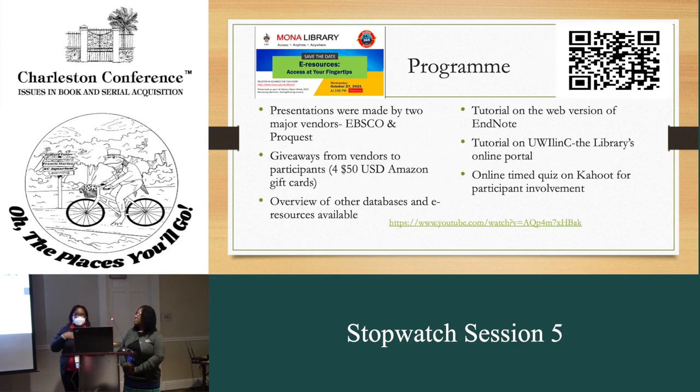This is what our flyer looks like at the top left-hand corner, and you can actually see it on YouTube — there's a QR code there. The presentations were made by two major vendors, EBSCO and ProQuest, and they gave four $50 USD Amazon gift cards. There was an overview of other databases and e-resources available based on the faculties that we have. We also had a tutorial on the web version of EndNote 20, a tutorial on ULINK which is the library's online portal and catalog, and an online timed quiz on Kahoot for audience participation.